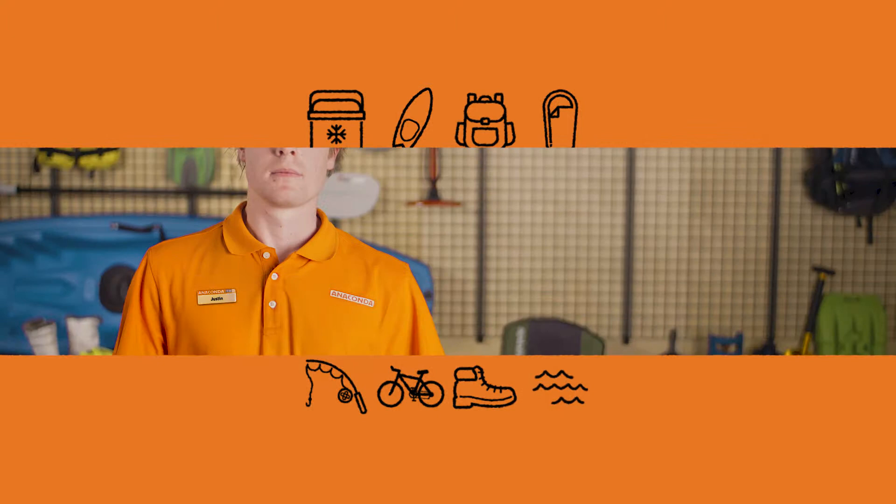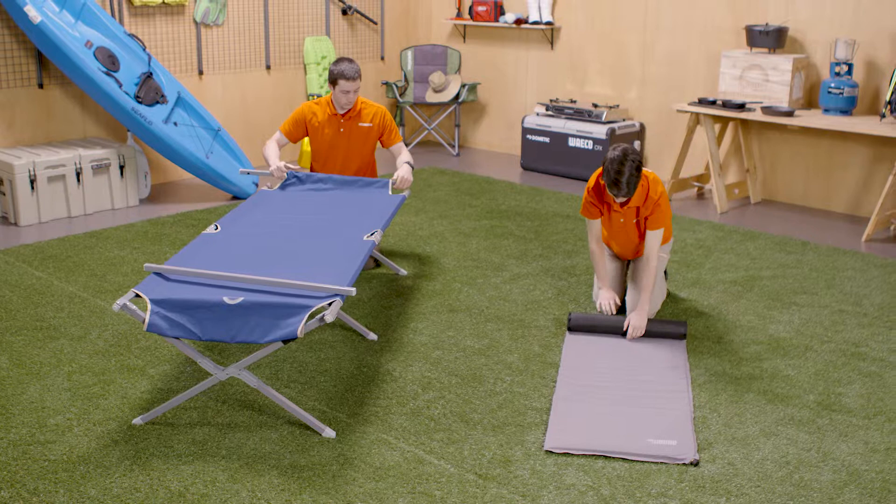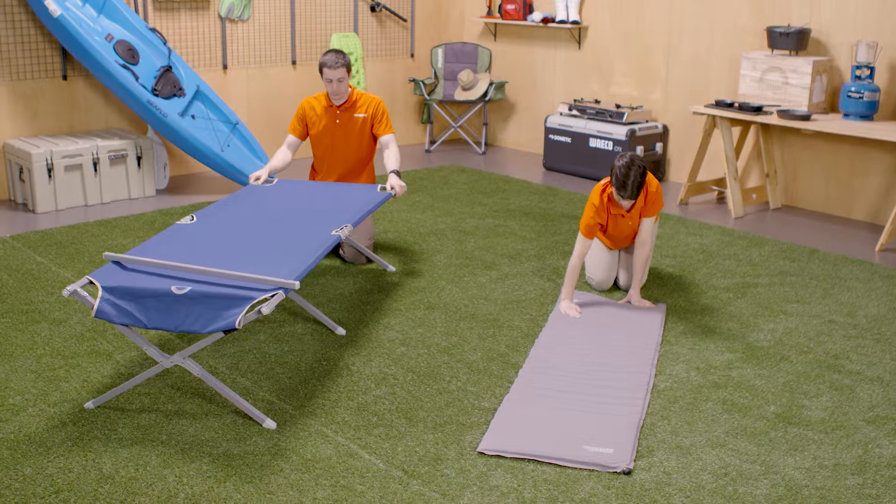For some trips, especially when you're hiking, you'll want a bed that's easy and quick to set up and pack down. For others, you can spend a little longer setting up a more complex, sturdy bed. Roll-out foam mats and self-inflating mats are the quickest and easiest to set up, while stretchers take the longest.